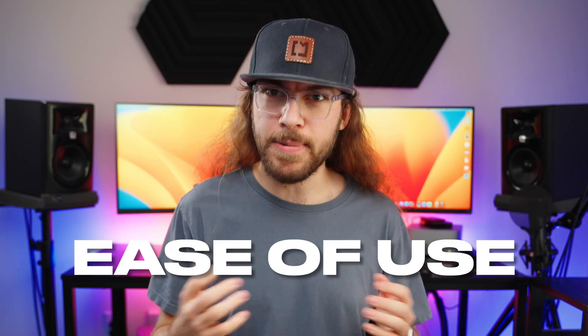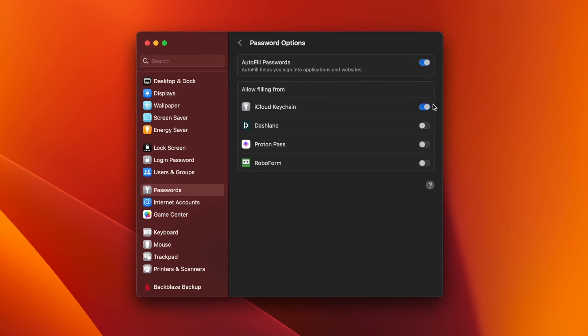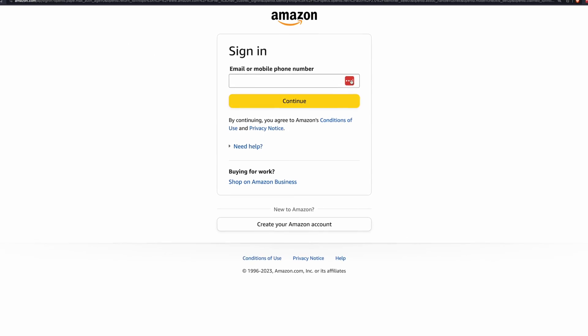Let's start with the ease of use of these password managers. There's no denying that integrated options like Google Password Manager or iCloud Keychain are going to be the easiest to use. You don't have to install anything — no browser extensions, no apps. It just works out of the box. They also both support auto-filling, and that's the most important feature of any password manager.